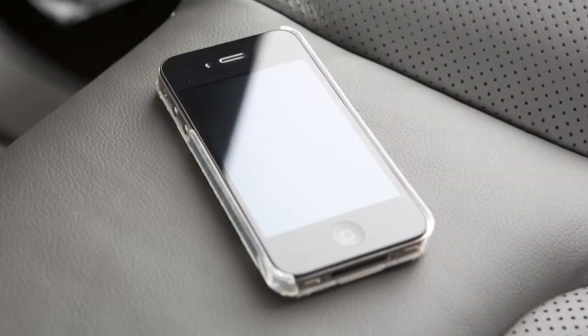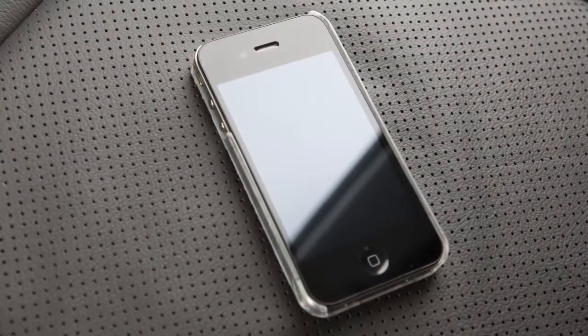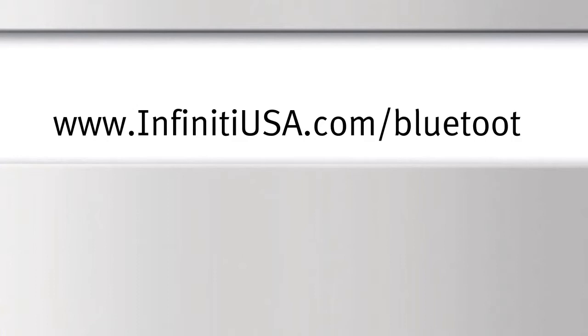The transfer procedure varies according to each cellular phone. See your cellular phone manufacturer's owner's manual for details. You can also visit www.infinityusa.com/Bluetooth for instructions on transferring phone numbers from Infinity recommended cellular phones.